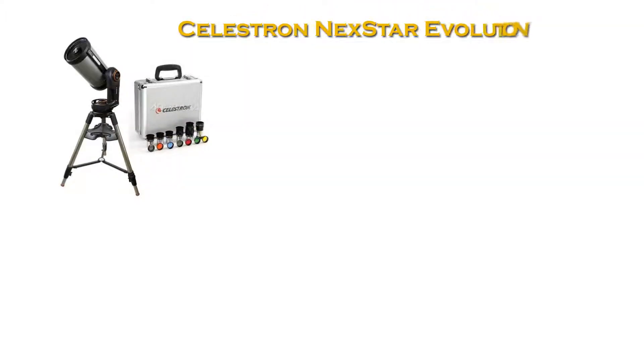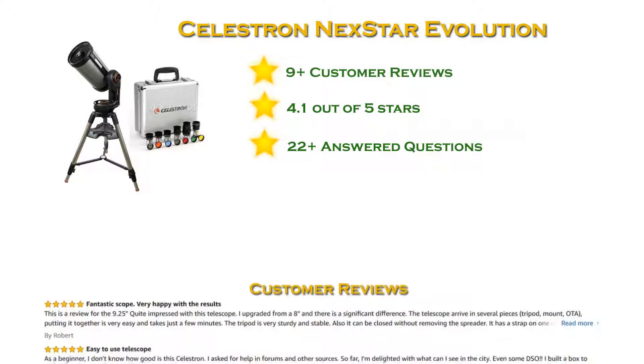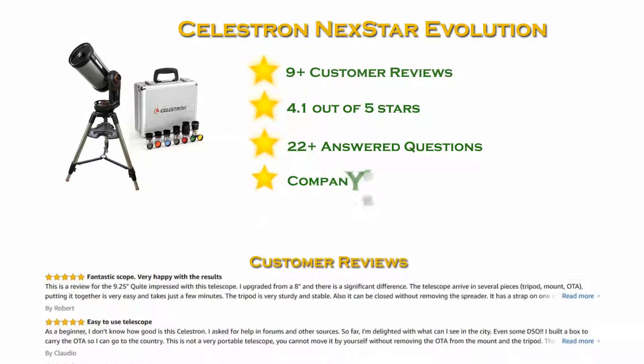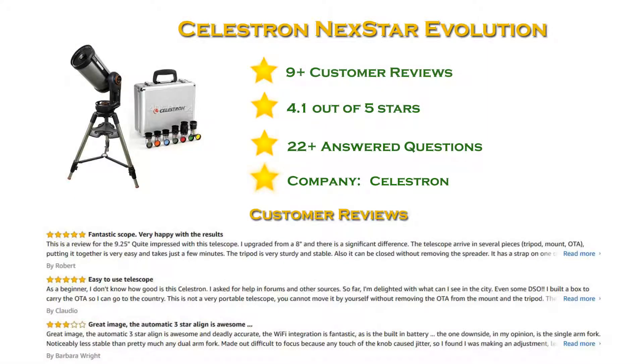At number 4 in our list: Celestron NexStar Evolution. With more than 5 reviews and a 4.1 star rating. Celestron Signature Telescopes reach a new level with the NexStar Evolution 9.25 — the first Schmidt-Cassegrain Telescope with integrated Wi-Fi. Leave your hand control behind and slew to all the best celestial objects with a tap of your smartphone or tablet. Connect your device to NexStar Evolution's built-in wireless network and explore the universe with the Celestron mobile app for iOS and Android.